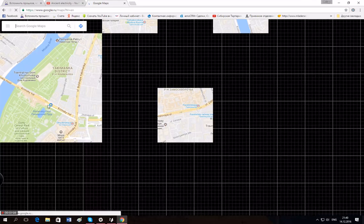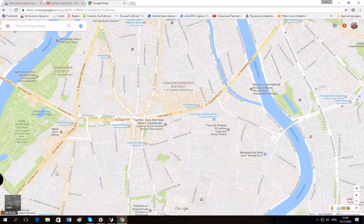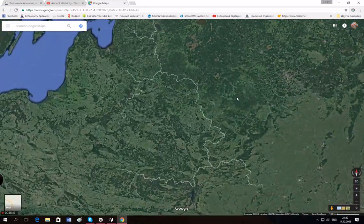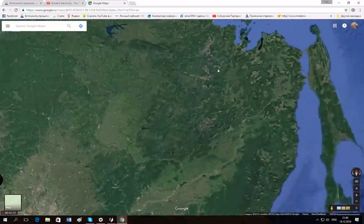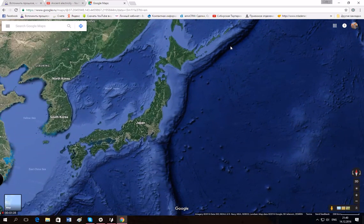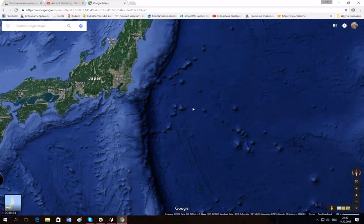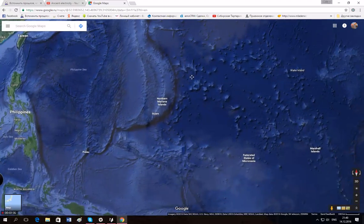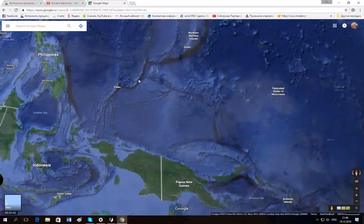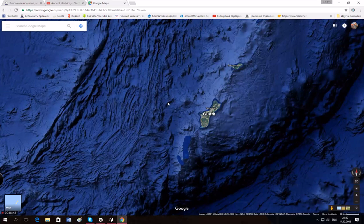We have underground mining all over the world — we have signs of mining activity in the sea, on every major island and location. Look at this: everything was mined. This is a huge quarry.